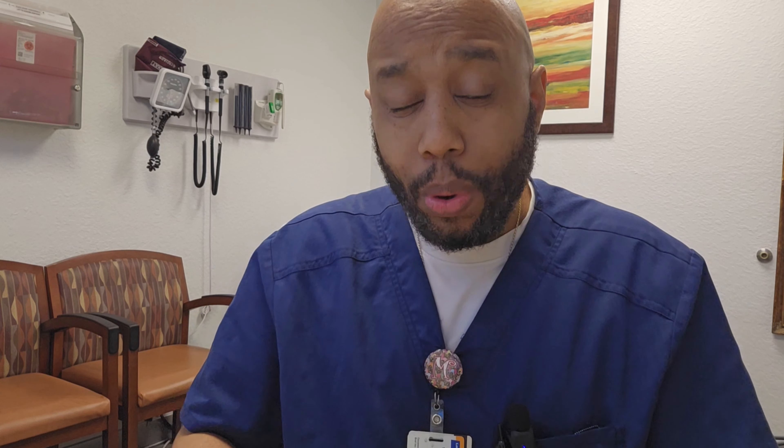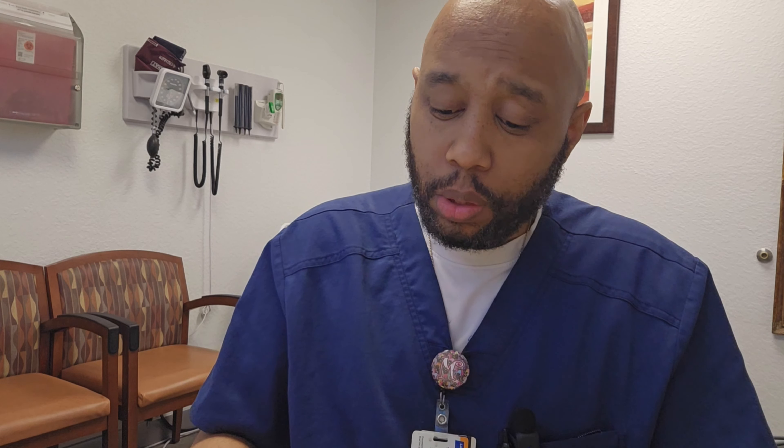This is what it looks like, guys. A lot of the stuff fell out inside the bag, but it's all good. It looks sketchy, doesn't it? It's falling onto that plate right now, but that's what it looks like right there, guys.